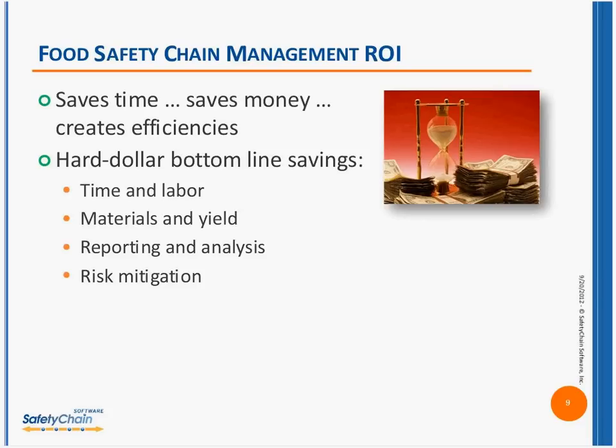The key here is that there is hard dollar return on investment. Safety chain management saves time, saves money, and creates efficiencies that really enhance your ability to remain in compliance. There are four key areas where you'll see hard dollar savings with safety chain management. The first of these is time and labor.